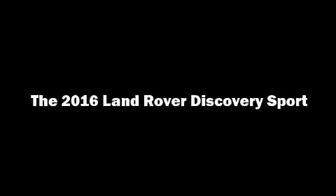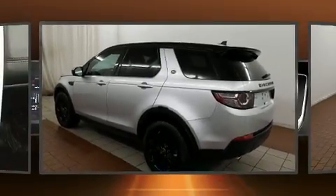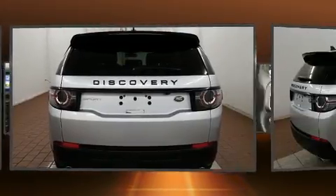The 2016 Land Rover Discovery Sport. With less than 10,000 miles on the odometer, this four-door sport utility vehicle prioritizes comfort, safety, and convenience.